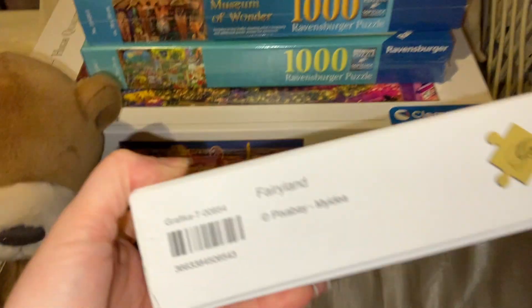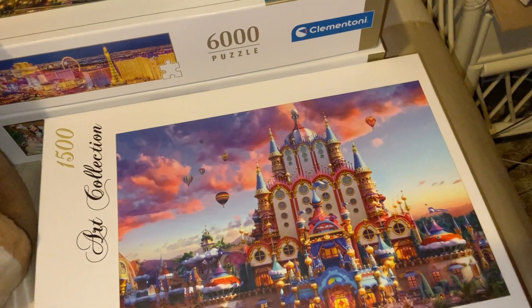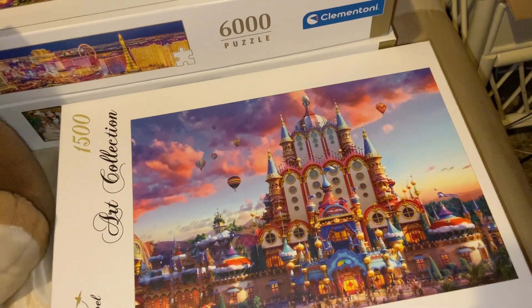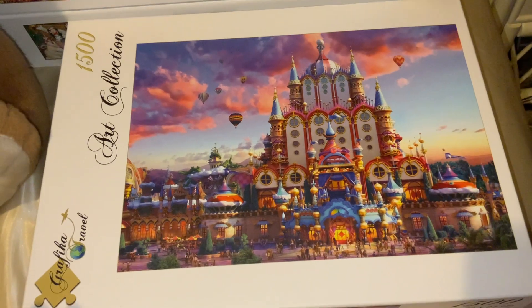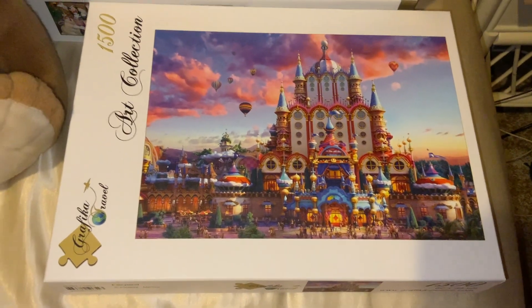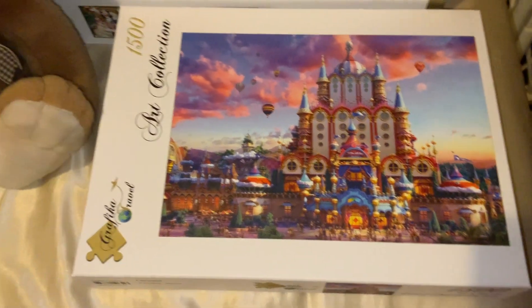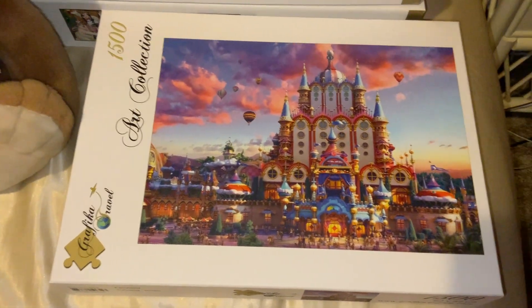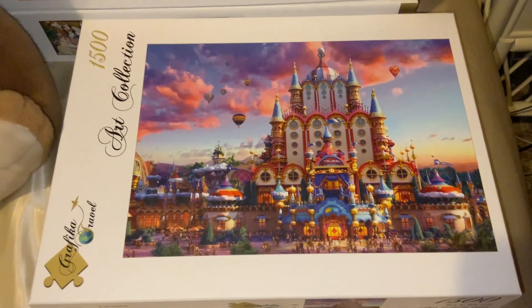I'm going to start with the Graphica puzzle 1500. As you would have noticed via my live streams, I'm currently working on this one. I forgot to haul it a while ago, so I decided to just throw it in this haul. Graphica is probably my top brand right now — I still love Ravensburger and all the other brands, but right now Graphica is at the top for me, just for the quality and how the pieces fit together. This one is called Fairyland.